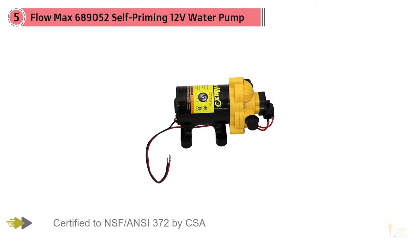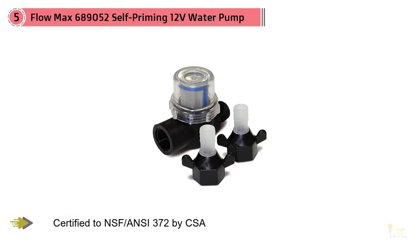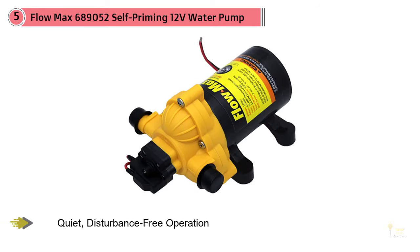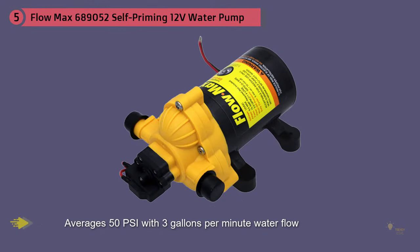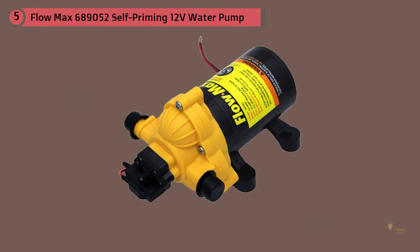Compared to other models on the market, the Lippert Flowmax 12-Volt Water Pump offers superior pressure performance that a lot of its competitors can't match. Its 3.3 gallon per minute rating is almost second to none on today's marketplace. Its 45 PSI rating is well below most of its competition, but not so far below that it affects the product's overall effectiveness. With a PSI rating this low, you'll never have to worry about high-pressured water damaging your pipes — the incoming water will smoothly flow throughout your RV's plumbing system without incident.